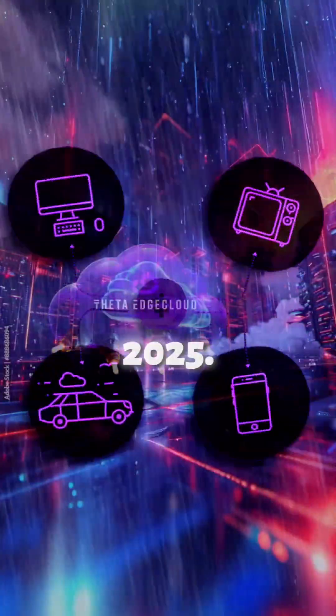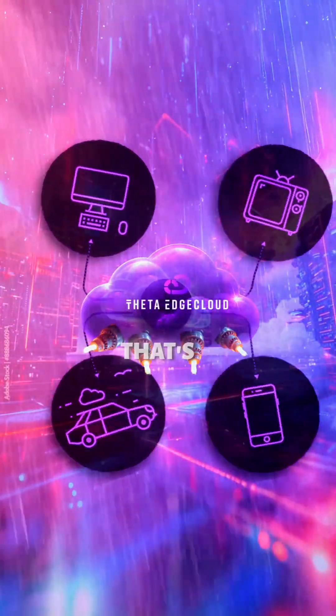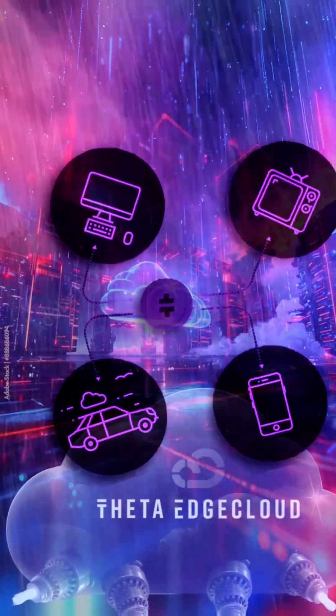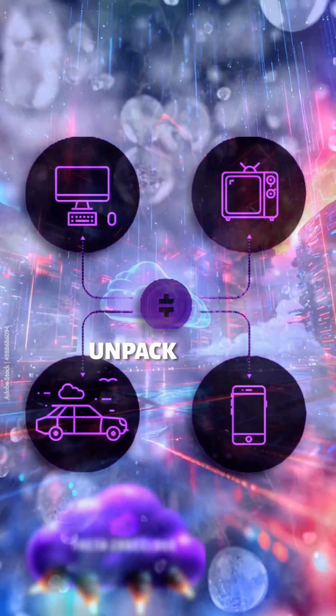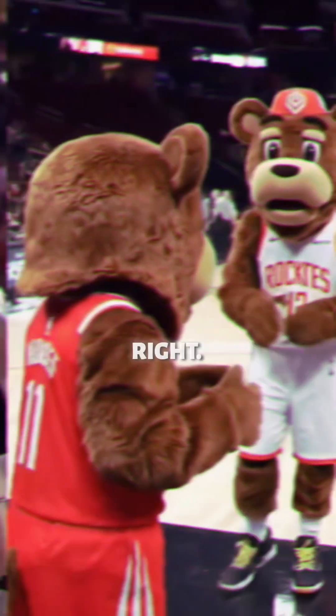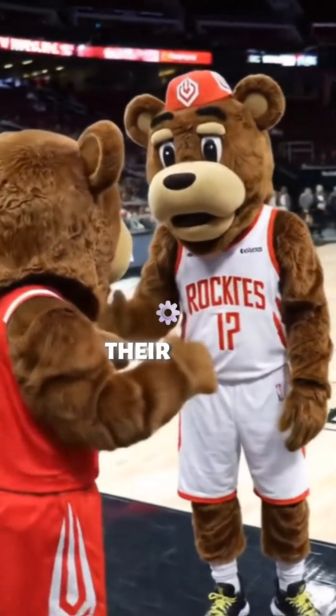It's set for fall 2025 — the first one. That's a pretty big step, isn't it? Beyond just a standard mascot. Exactly. And our mission today is really to unpack what this means for fan engagement, but also the tech behind it. We've got the announcement details and some info on Theta Labs, their tech partner for this.